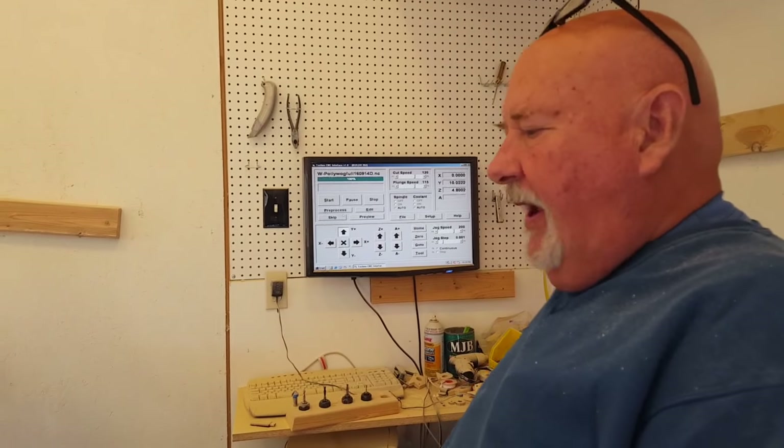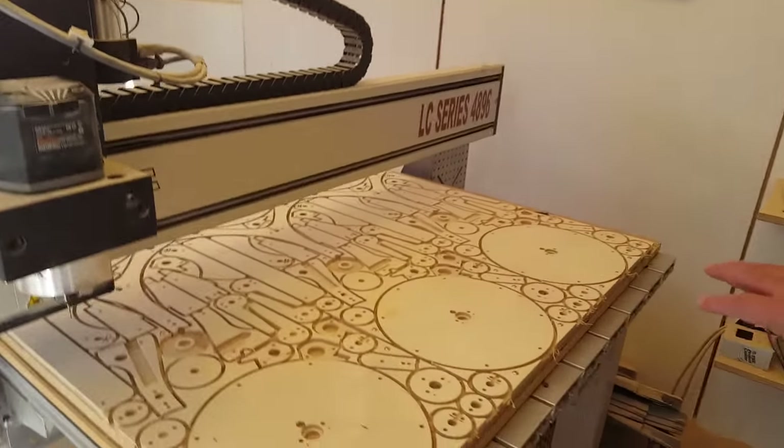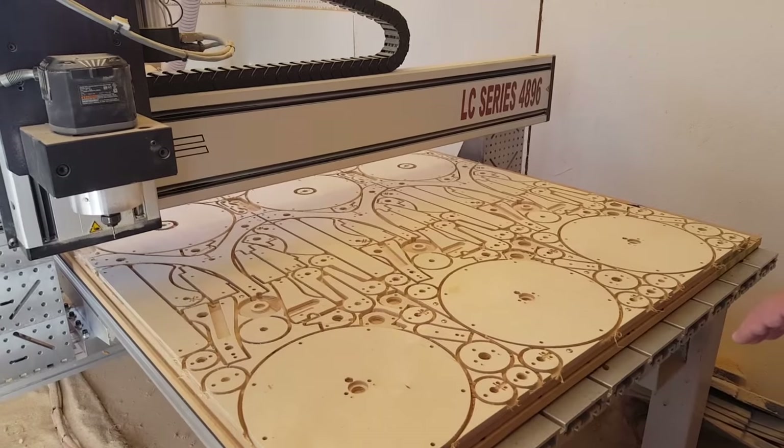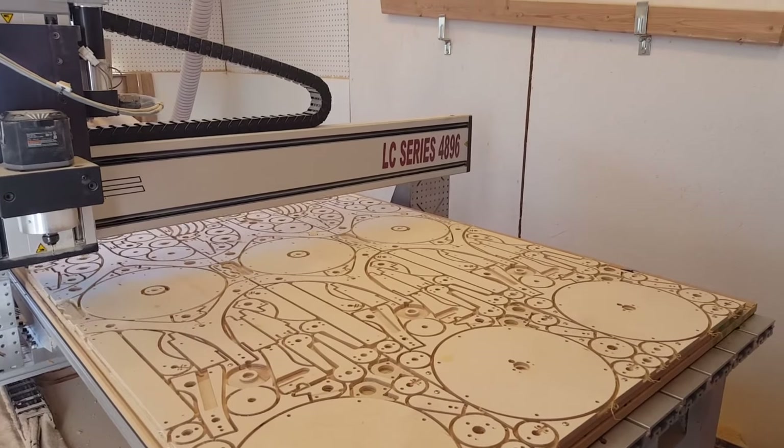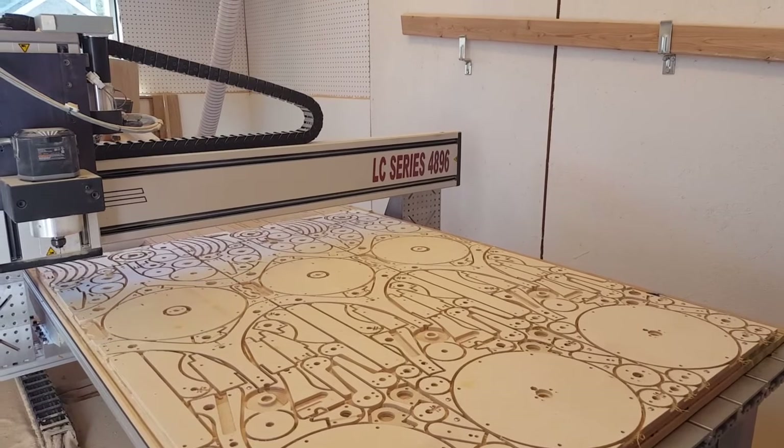Now this is a sawdust area, and on the table we have three polywugs, which is the maximum I can cut out on this machine. The machine down in California will cut out four of them at a time. That ain't gonna work.